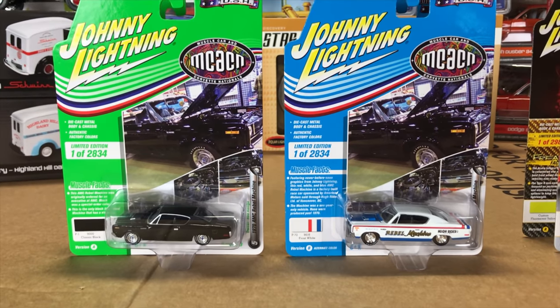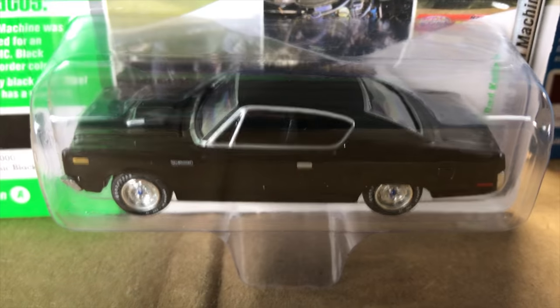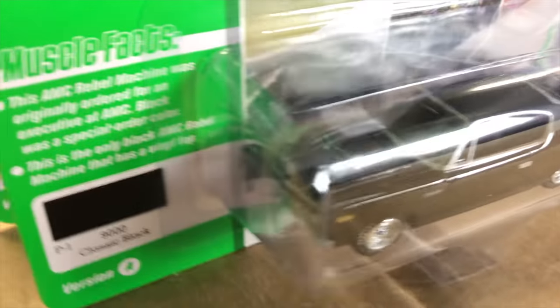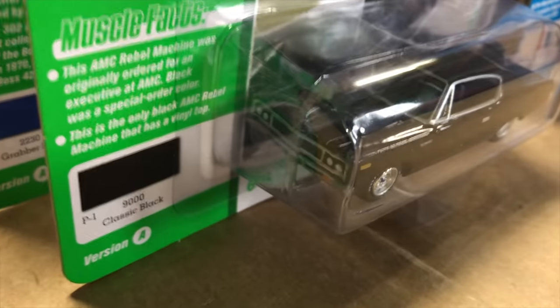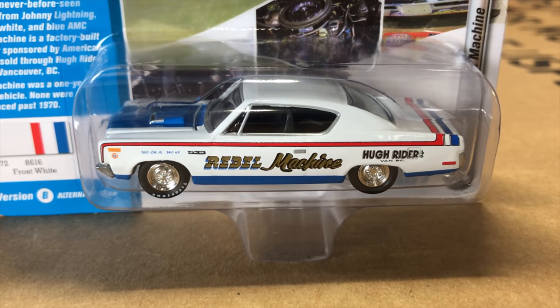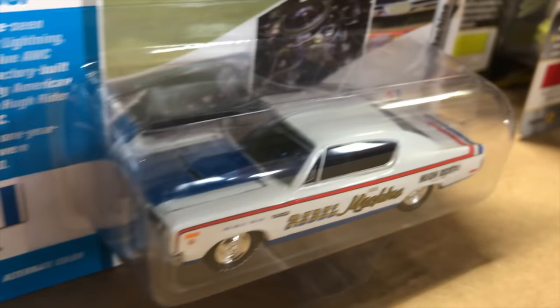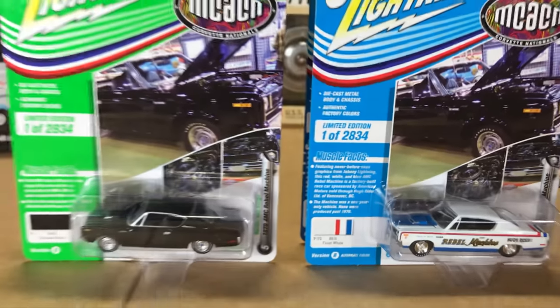Fifth in the release, the 1970 AMC Rebel Machine. The first one is in black — blacked out — with black interior, great looking silver details, silver wheels, and white letter tires. And the second version is the Rebel Machine in that famous frost white paint job with the red, white, and blue graphics and the Rebel Machine lettering down the side.